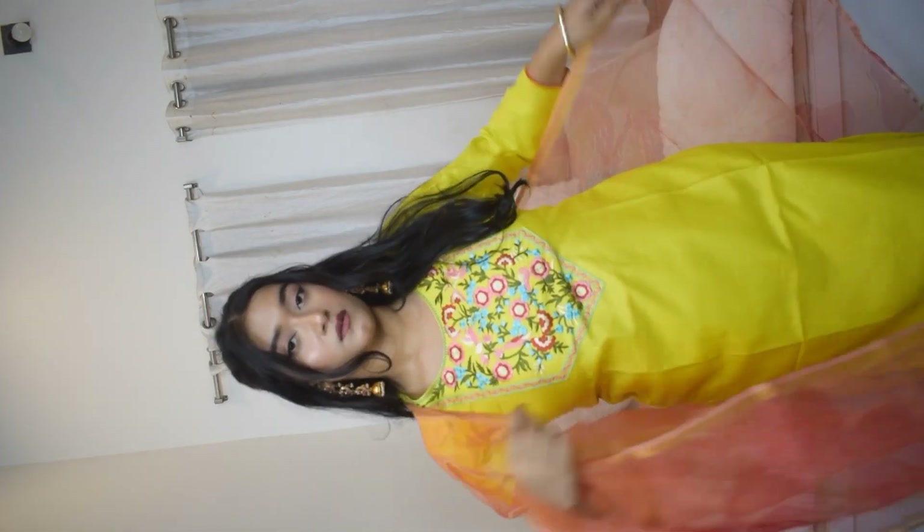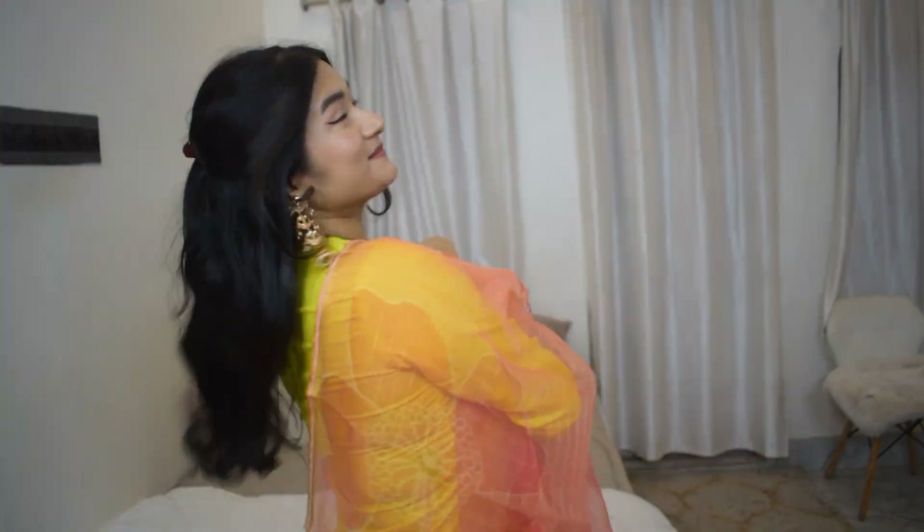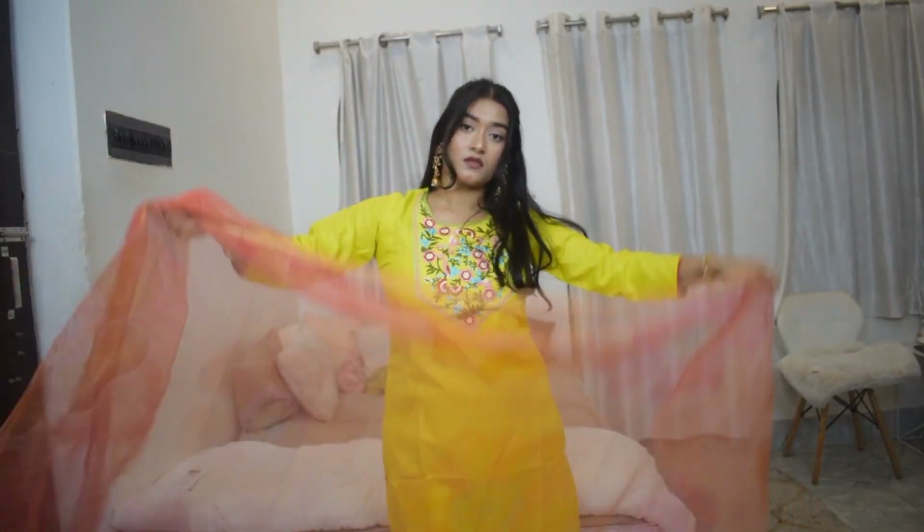Next up is another cotton A-line straight kurti set. The kurti and the trousers are both made of cotton, but the dupatta is made of a chanderi or organza-type material — I can't tell exactly which, but it's not uncomfortable at all, not itchy. The dupatta has floral prints in it — they're not very prominent as the colors are pretty much the same as the rest of the dupatta but a little darker. It's actually quite aesthetic and cute.